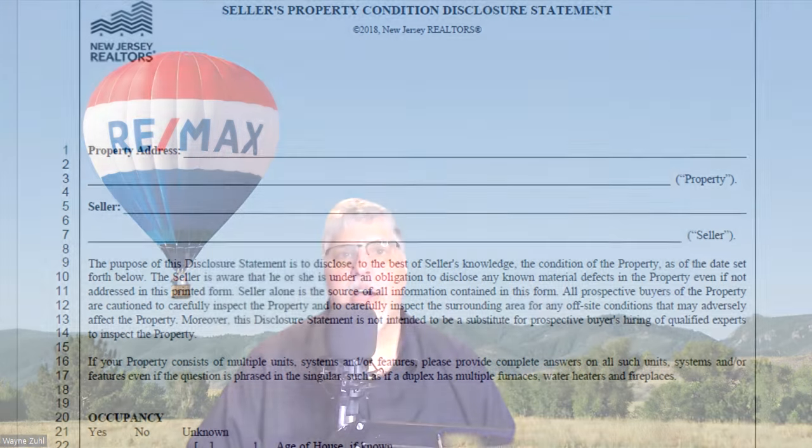A seller's disclosure is a document where the seller shares information about the property that can influence a buyer's decision. This includes details, to the best of the seller's knowledge, about the property itself and issues affecting the enjoyment of the property.